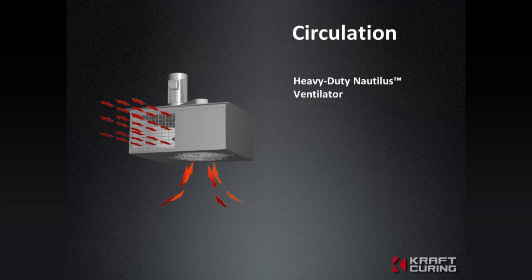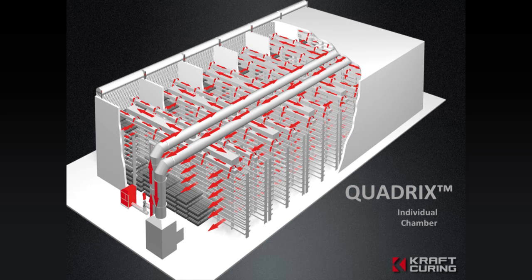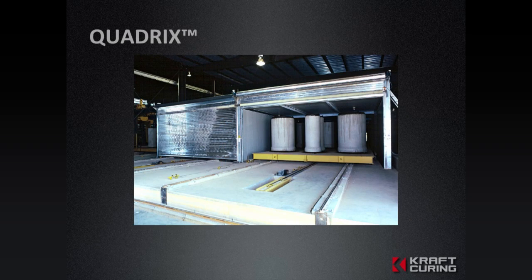We offer direct-fired steam generators, which accelerate the curing of concrete by a factor of three. We offer misting systems for better hydration, air circulation for more consistent colors and strength, curing enclosures and curing racks for the storage of concrete products, and we also offer curing tents.